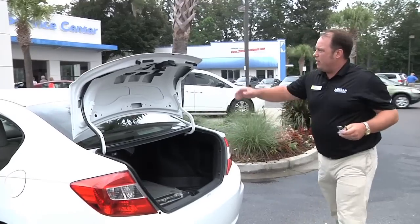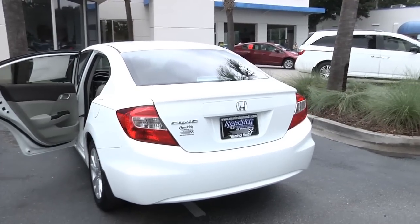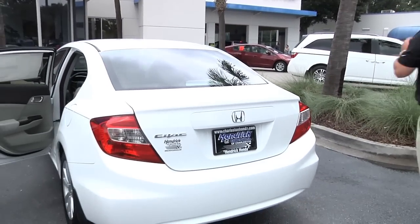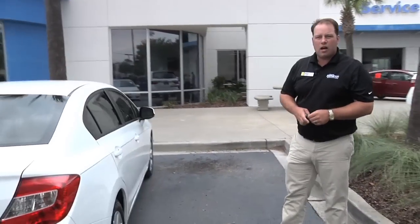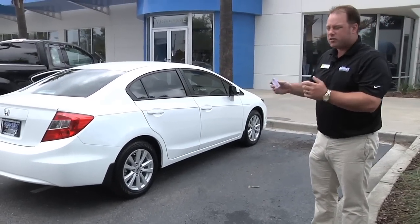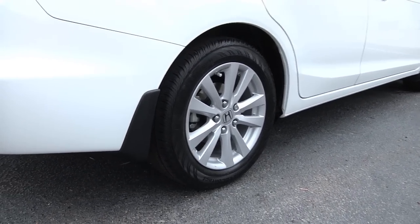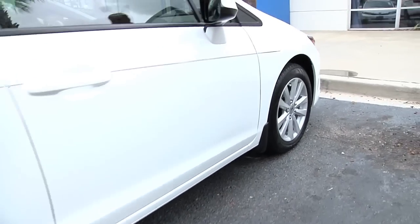As we close the trunk, it's got great visibility for the back lights. You've got the reverse lights in white, the blinkers are yellow — nice curvature on the back side of the 2012 Civic. As we come around, the EX model comes with upgraded rims — alloy wheels with 15-inch tires. We've also got the mud flaps there to kick up any rocks. As we move around to the front, you can see the sleek lines of the 2012 Civic.